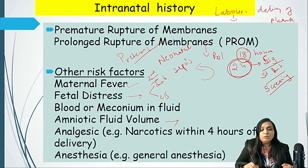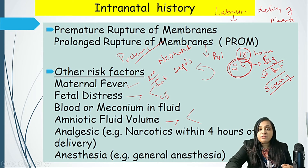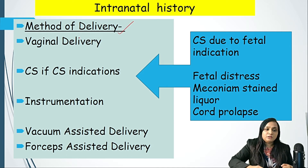Amniotic fluid volume — polyhydramnios and oligohydramnios — must also be kept in mind. Polyhydramnios is many times associated with congenital abnormalities like tracheoesophageal fistula or esophageal atresia. If narcotics are taken within four hours of delivery, the baby may have issues with consciousness and there can be chances of neonatal encephalopathy. If the mother received general anesthesia, those drugs could pass to the baby and cause drug-related arousal problems.